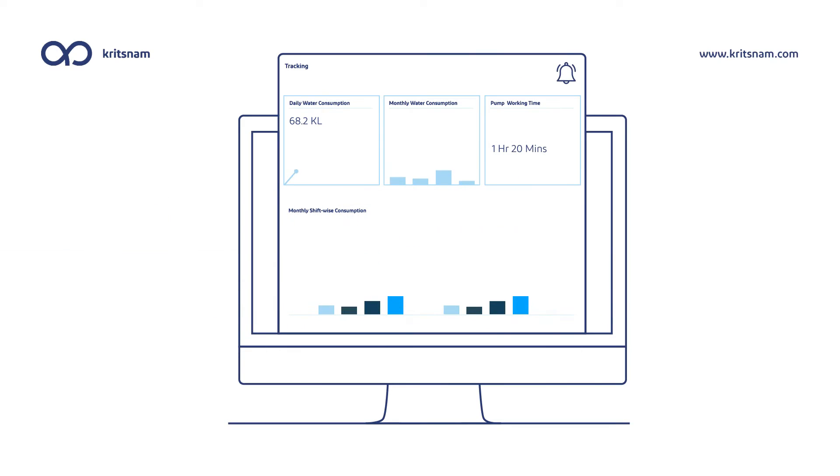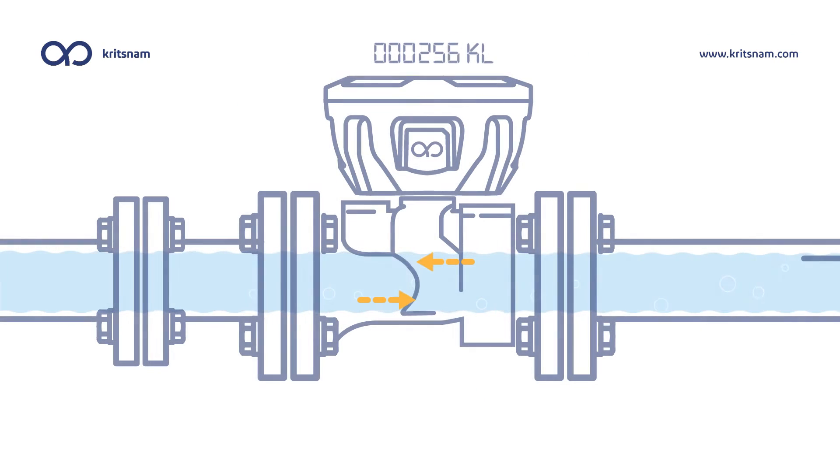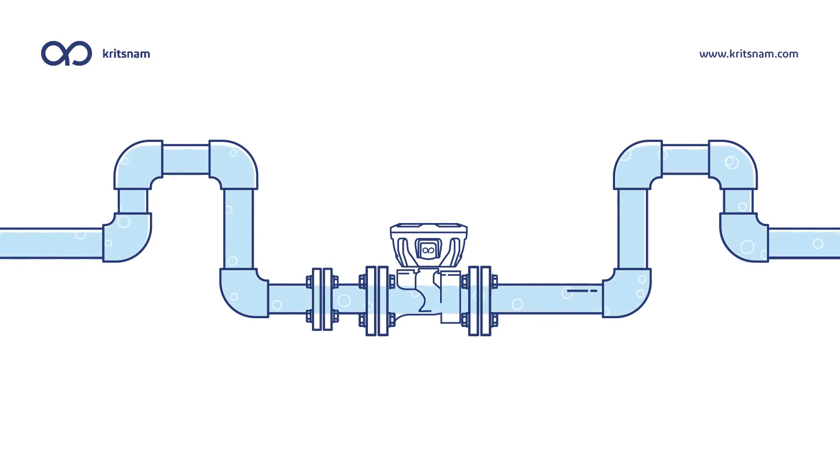The result is an efficient and convenient way to track water usage and make informed decisions about water management. To make sure the Dhara Smart Flow Meter gets accurate readings, both of its sensors need to be under water at all times. This means you have to keep the pipe full of water. Kritsnam Technologies suggest an easy way to do this by installing the device between a U-shaped bend in the pipe, so the sensors will always be submerged.